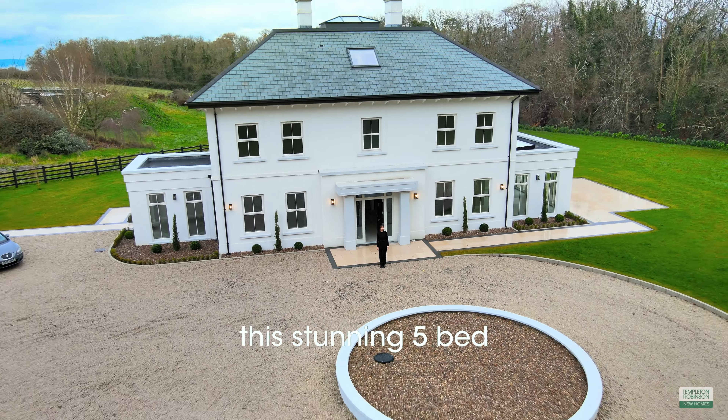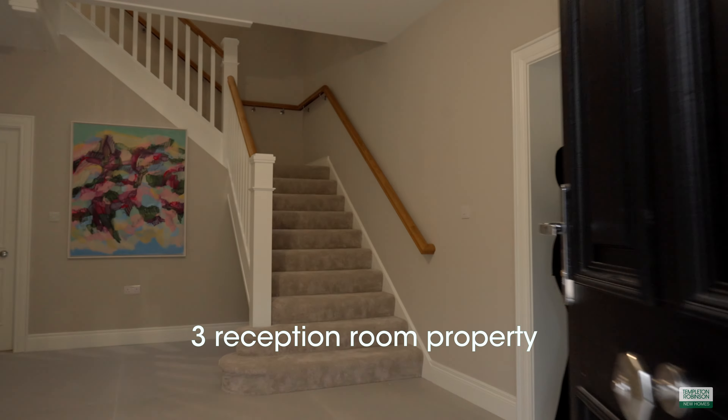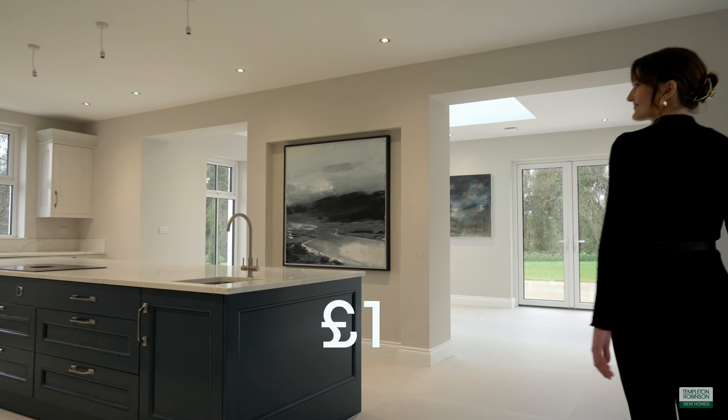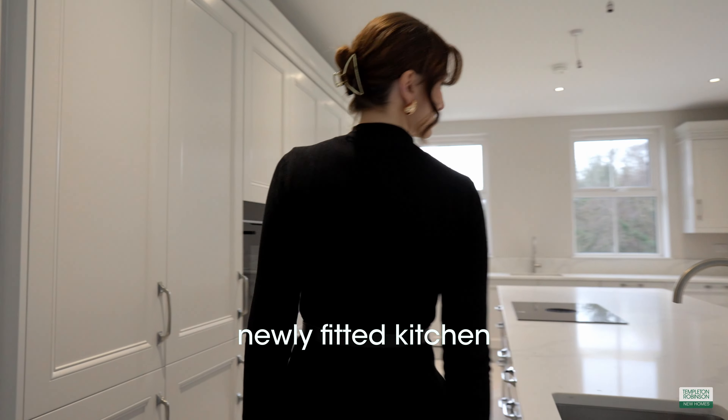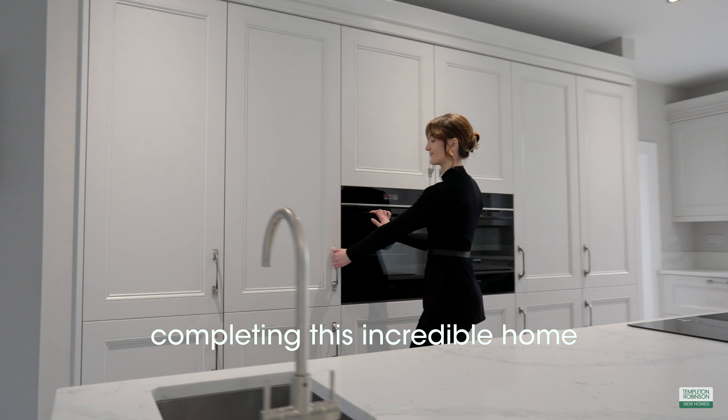Welcome to Brookwood. This stunning five-bed, three-reception room property is by Andrew Dunlop Homes and is priced at £1.4 million. Today we're getting a first look at the newly fitted kitchen, which was the final piece completing this incredible home.